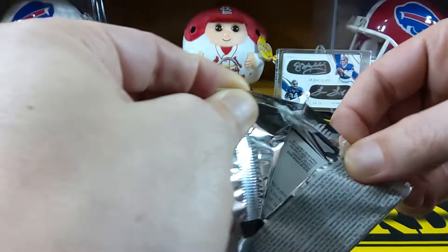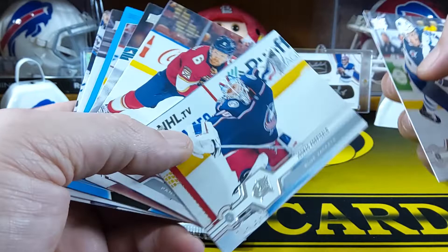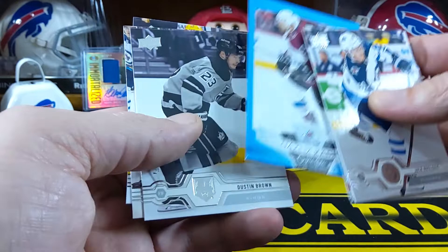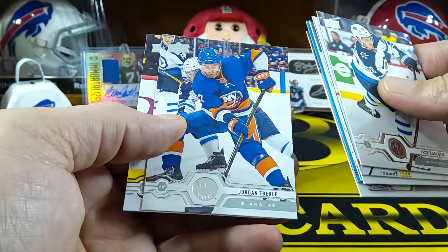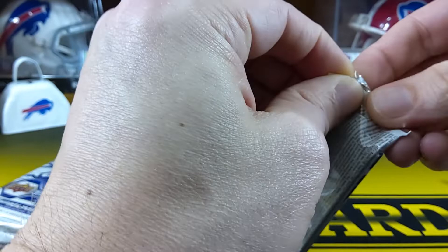We'll start off with this one. These have some pretty cool inserts from what I've seen - this is the first time I'm opening Series 2. So we have Jack Rossovich, Jonas Korpisalo goalie, Anton Straumann, Mark-Edouard Vlasic, a Kadri Opeechee insert, Dustin Brown, Jordan Eberle, and Gustav Nyquist. I think you get at least a couple of Young Guns in the tin.